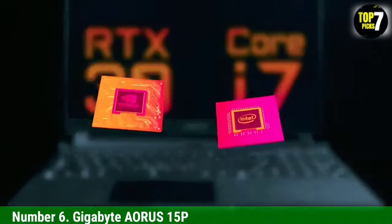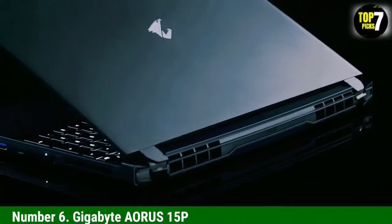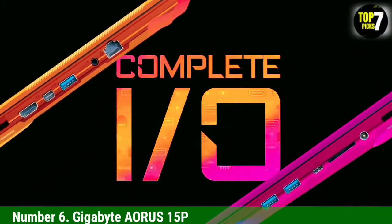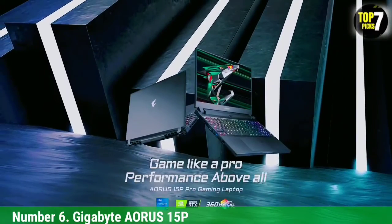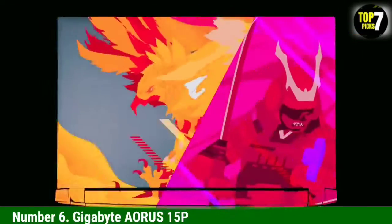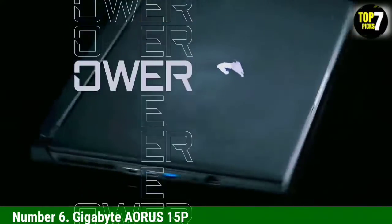The NVIDIA GeForce RTX 3060 is perhaps the most relevant GPU for 1080p gaming, coming integrated with 6 GB VRAM for rendering graphics better. You get access to 16 GB RAM and a 512 GB PCIe SSD based on Intel technology, making this storage unit extremely fast and power-efficient. In terms of OS, you get Windows 10 Home Edition. The Aorus 15P also features an AI-powered Microsoft Azure UI.